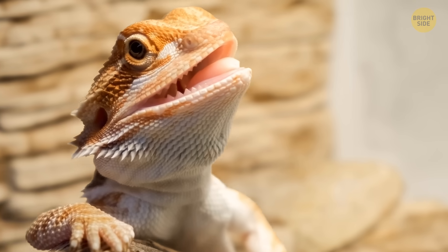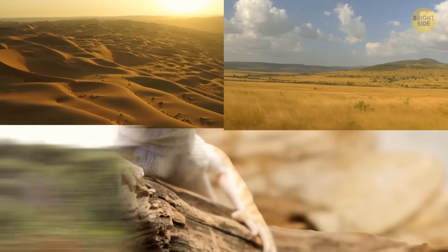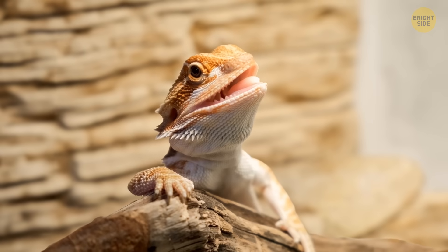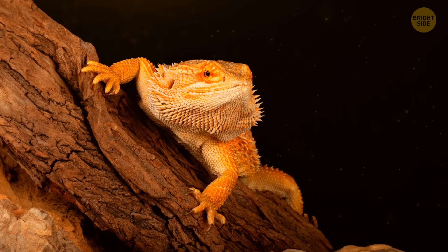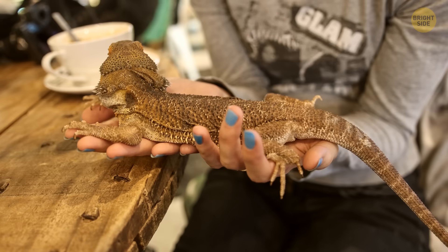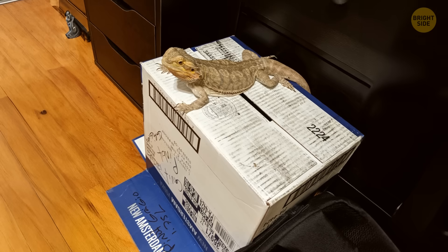Bearded dragons are cool lizards from Australia that hang out in deserts, savannas, scrublands, and subtropical forests. They're known for being real chill pets thanks to their friendly vibes, constant smile, and laid-back attitude. People love keeping them as pets, calling them beardies because of the spiky stuff on their necks.